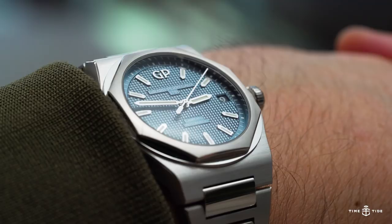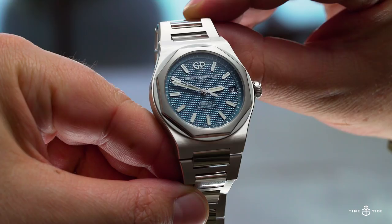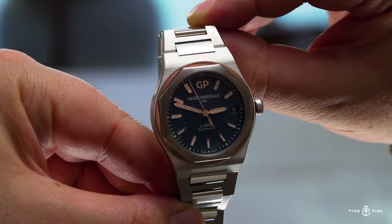But GP has just as much historical cred in this area, and the Laureato is strong enough to stand on its own. And while the collection has options and colours aplenty, this 42mm steel version with the blue dial is the critical hit.